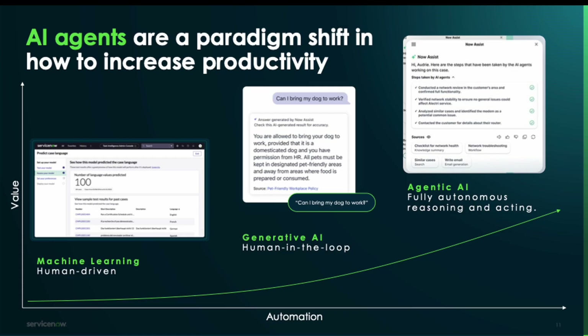Where agentic AI comes in is the next evolution of that — it is fully autonomous. A human can be in the loop but doesn't have to be, and it's able to do reasoning and acting with no human in the loop. That's an important step forward, because a lot of the historical friction with technologies like virtual agent is the heavy cost of implementation and speccing out deterministically every single decision in a decision tree.